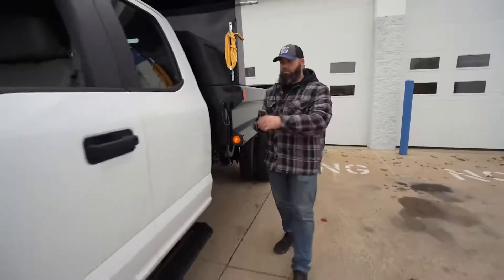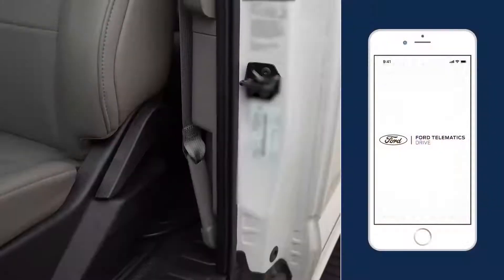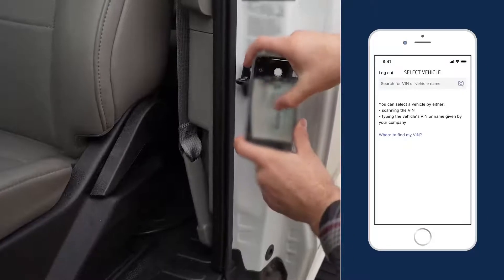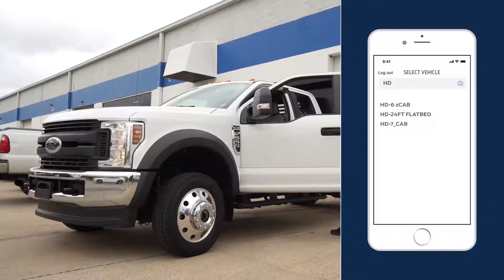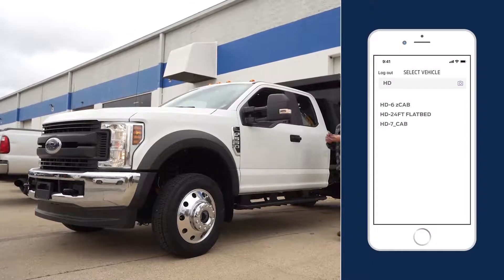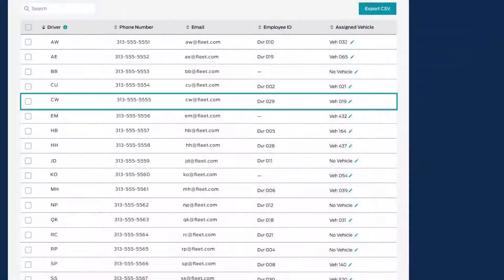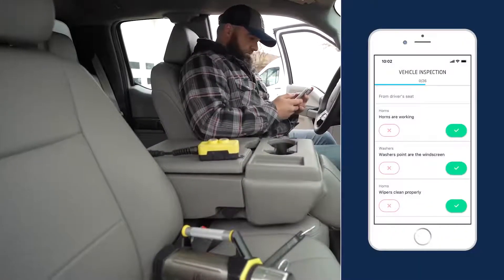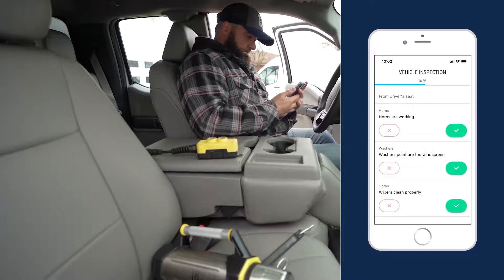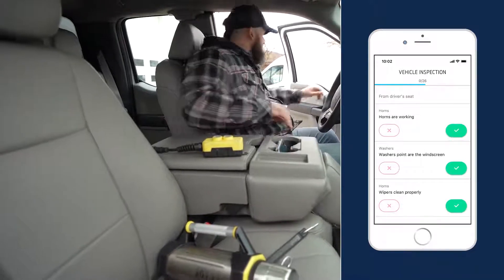It's a simple time saver for your drivers too. They just open the app, scan the VIN with their phone's camera, or enter any three digits of the VIN or vehicle ID manually to get a list of vehicles to select from. When they've chosen the vehicle they're using, you'll see it in the Ford Telematics portal. Then they're ready to inspect the items on their vehicle's inspection checklist. Submit, and they're ready to roll.